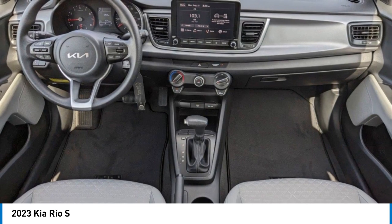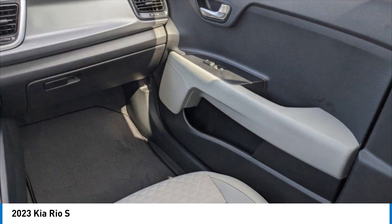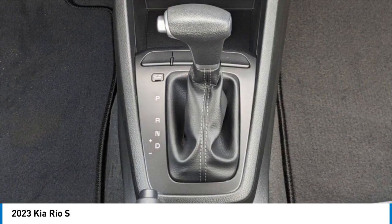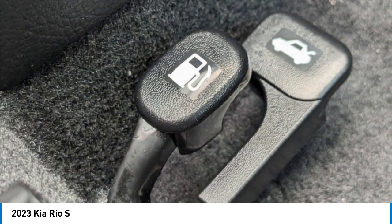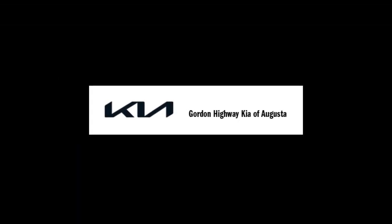This isn't just a vehicle, it's an experience. So stop in for a test drive today. Thank you. Have a great day.